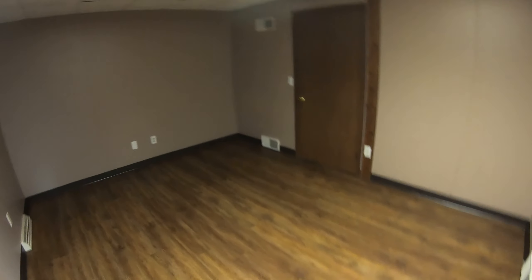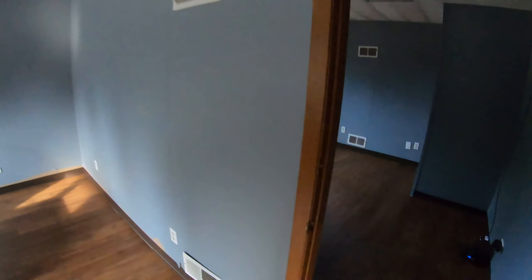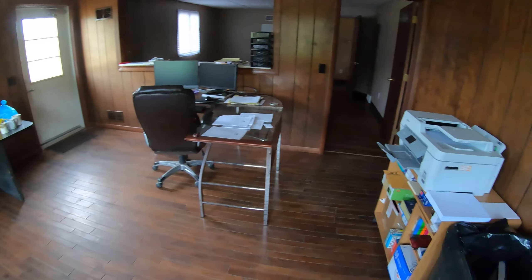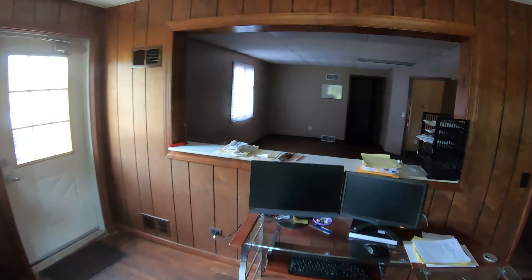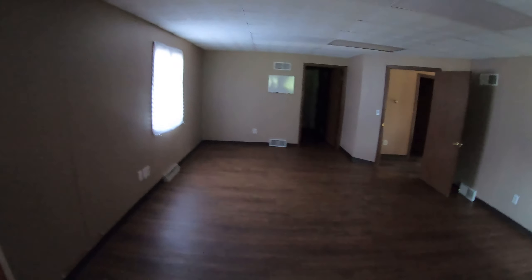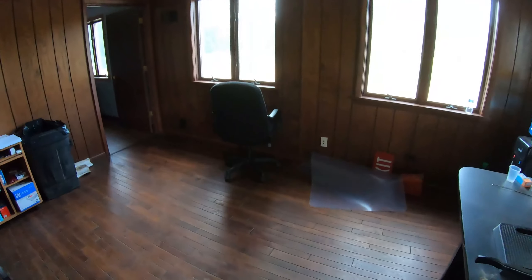We'll work on the lighting. All this — this is where the accounting office is going to be. This is the back door. This is kind of where everything landed right now. We got our printers and stuff. I just finished the flooring in his office here the other day, so I'm going to move this whole desk and stuff back in there. And that's it.